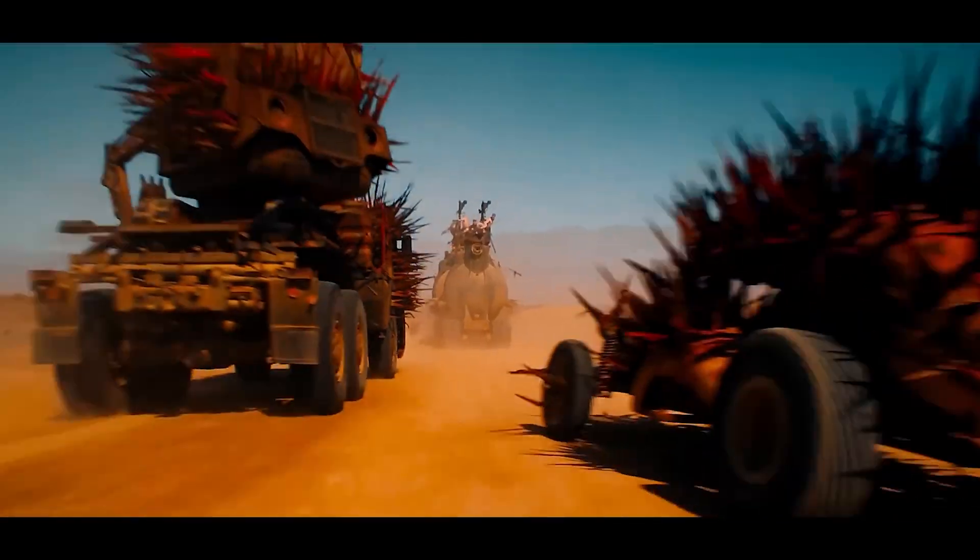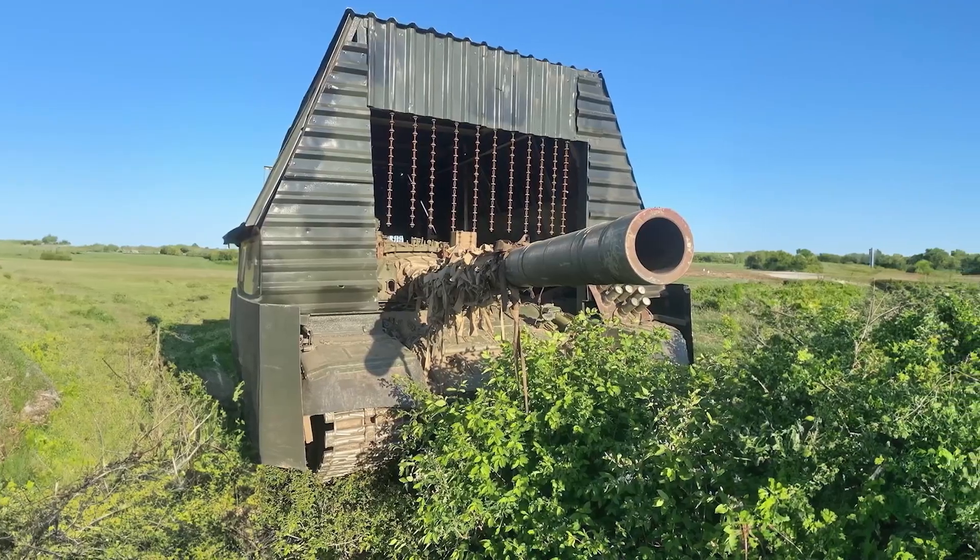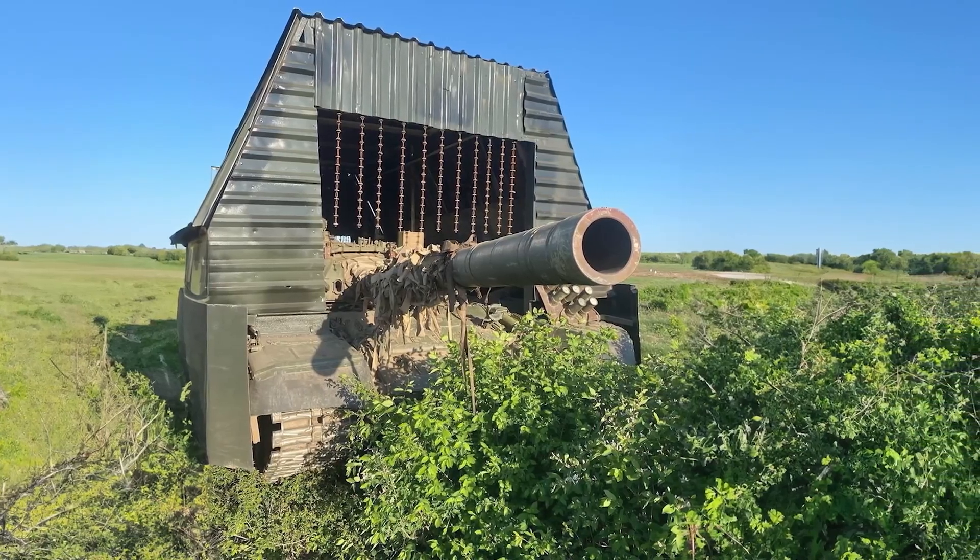But here's what the mainstream media isn't telling you about these Mad Max machines: there's actual genius behind what looks like complete insanity.